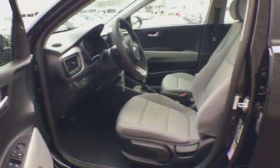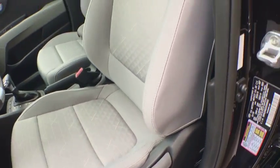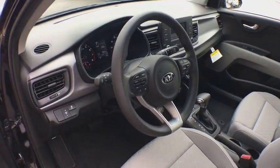Remote keyless entry, front bucket seats, driver vanity mirror, cloth seat trim, tilt steering wheel, rear window wiper, passenger vanity mirror, speed control, rear spoiler.